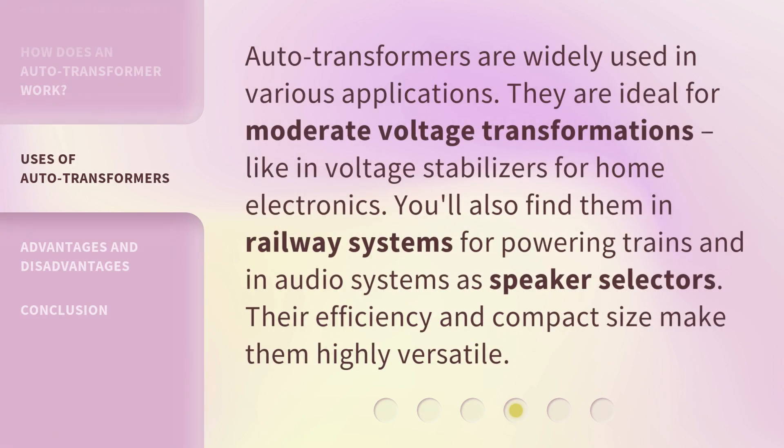Auto-transformers are widely used in various applications. They are ideal for moderate voltage transformations, like in voltage stabilizers for home electronics. You'll also find them in railway systems for powering trains and in audio systems as speaker selectors. Their efficiency and compact size make them highly versatile.